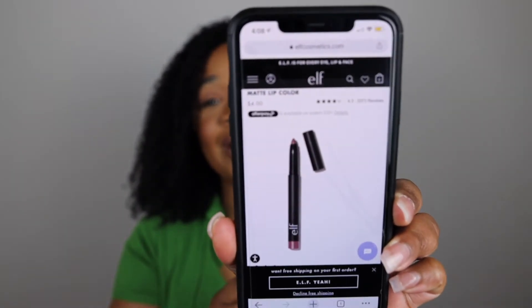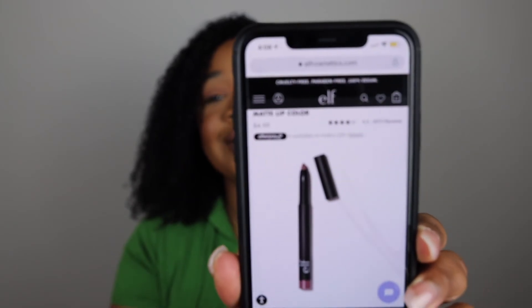I absolutely love these matte lipsticks — not only because they're compact, smooth, and super moisturizing, but they're really affordable. You guys, they are four dollars! Four dollars for these matte lip pencils — you can't beat that with a stick! Well, that's it for my ELF matte lipstick swatch video. Thank you so much for tuning in. Don't forget to like, comment, share, and subscribe, and I'll see you guys in the next video!